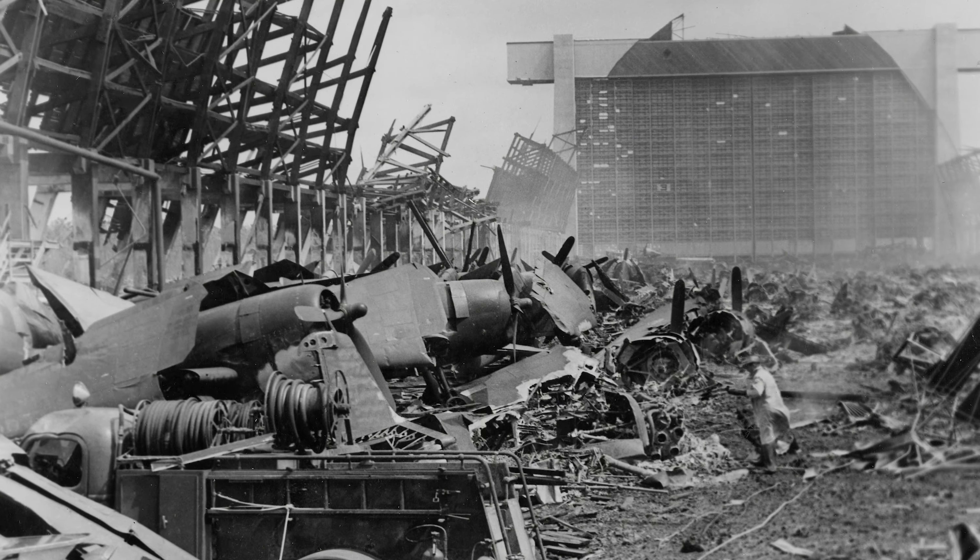Unfortunately, the wood construction meant that the building was susceptible to fire. There was a storm, and the hangars in the midst of the storm caught fire.